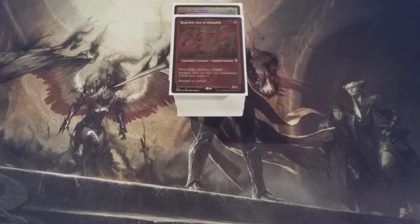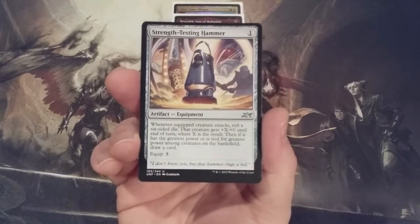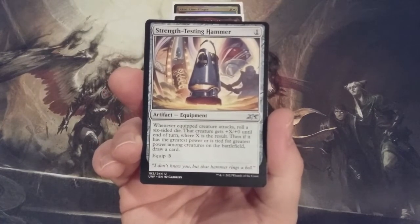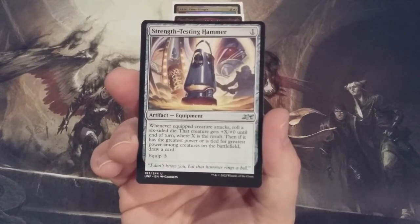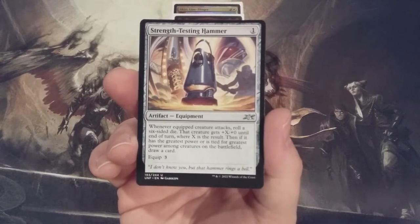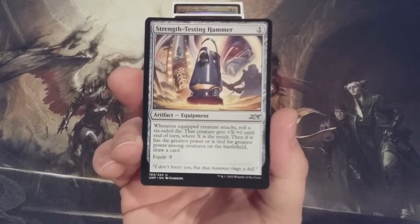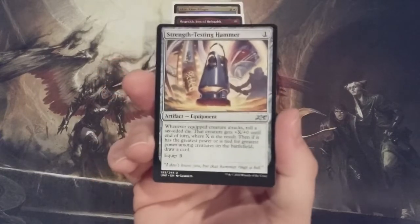The first equipment going in is Strength Testing Hammer. It's one generic mana to cast and three to equip. Whenever the equipped creature attacks, we roll a six-sided die. That creature gets plus X plus zero until end of turn, where X is the result. Then, if it has the greatest power or is tied for greatest power among creatures on the battlefield, we get to draw a card.